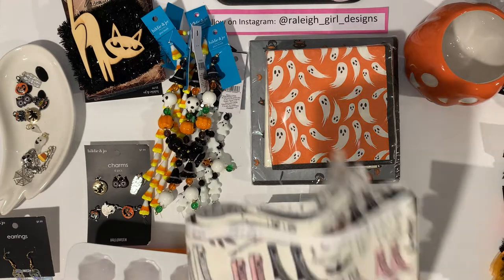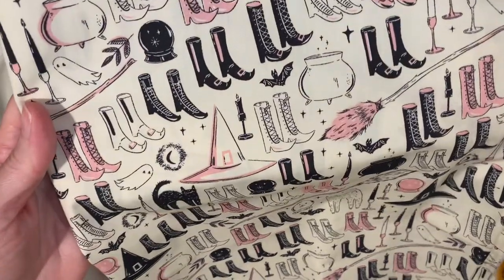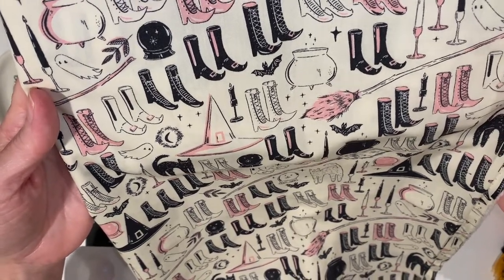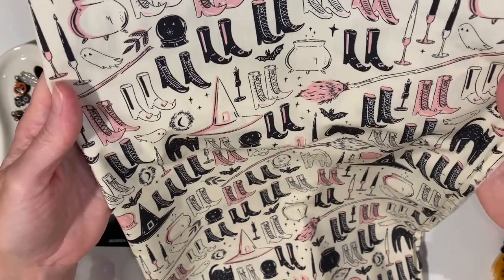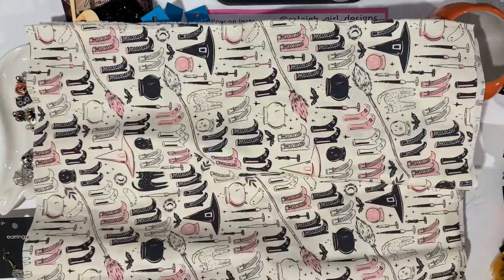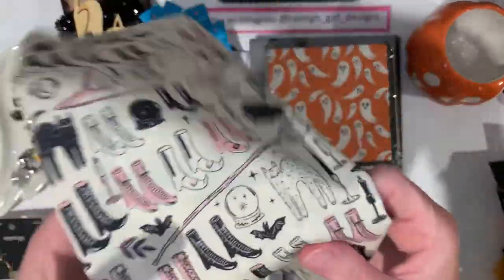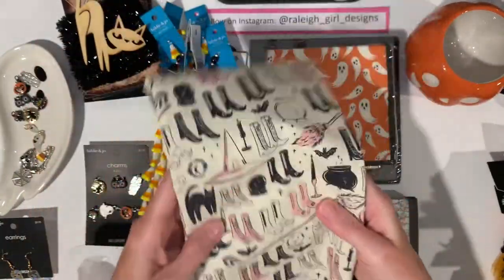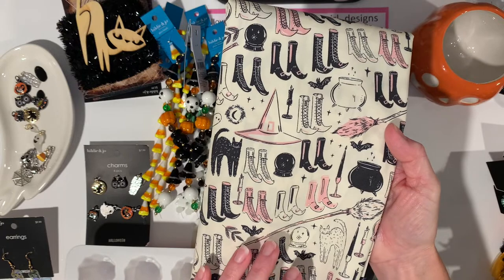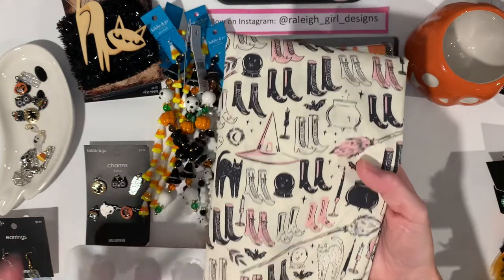I saw this fabric on walmart.com and it would be so cute with the skull I'm working on. It's from broadwayfabrics.com and they only sell by the quarter yard. This is two quarters, so half a yard, but it's very small. I think I only paid around six dollars for this and then like $2.50 for shipping. They sold out on walmart.com but you can find it at broadwayfabrics.com where they sell it in quarters or fat quarters.